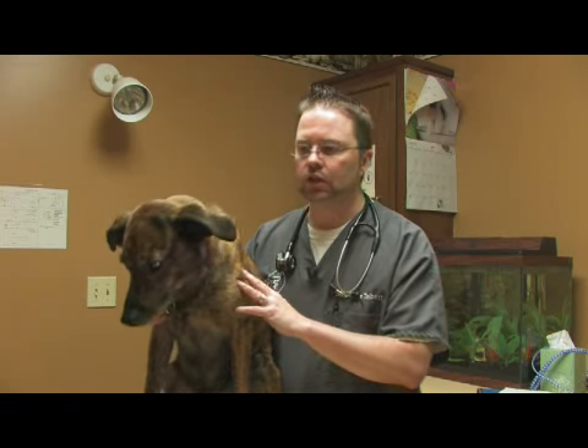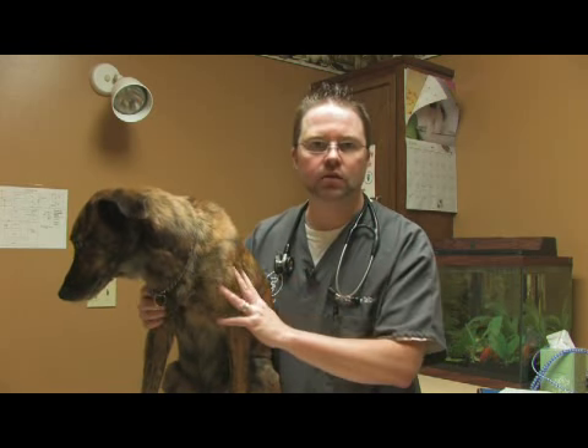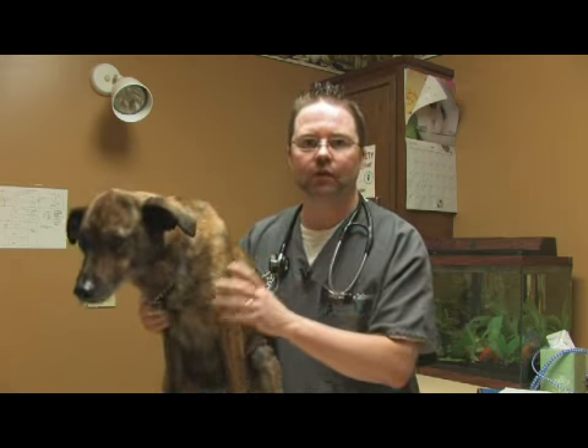Now the way it's used — the first thing you need to know is it's used in the oils of the skin. And so you cannot bathe the dog usually three to four days before or after applying the product.